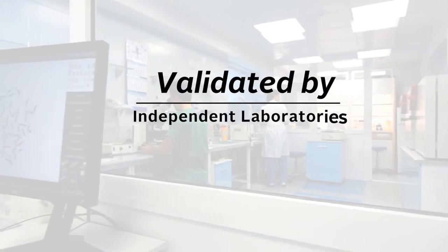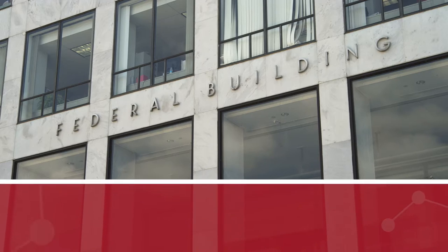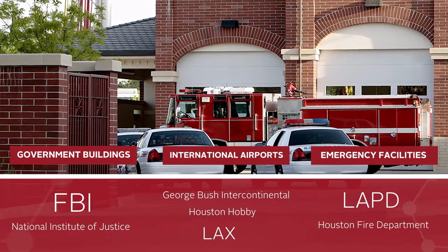Validated by leading independent laboratories in accordance with government standards, C-Bond has been installed on government buildings, international airports, law enforcement, and emergency service facilities.